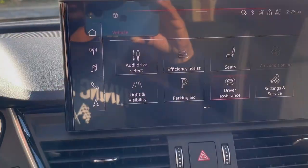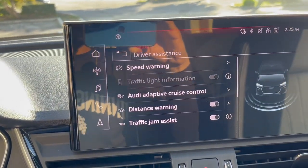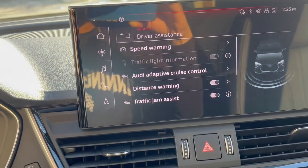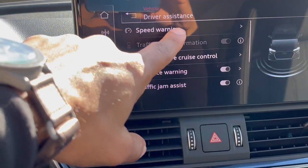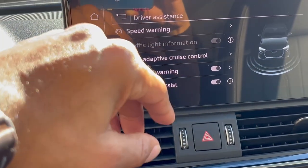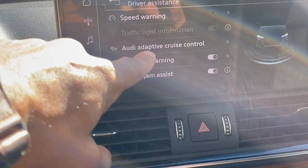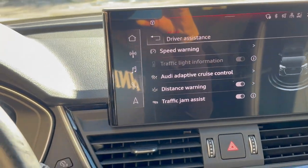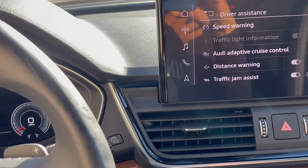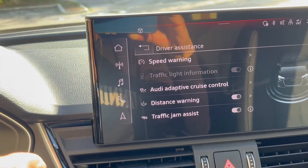Driver assistance is essentially some safety precautions the vehicle is equipped with — it detects if you're speeding, which is useful if you want to let your teenagers drive. Audi adaptive cruise control is included, and we'll give a demonstration of that shortly in the video.